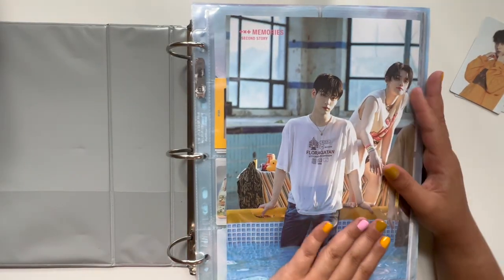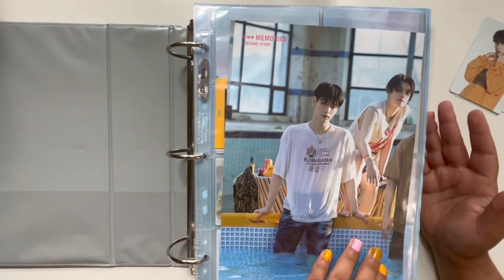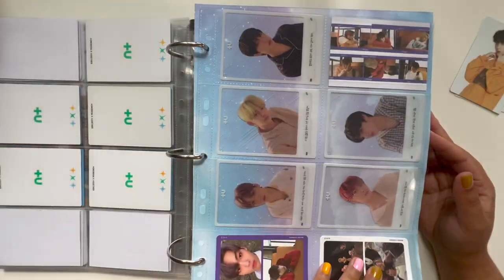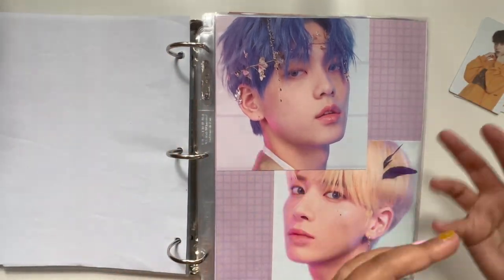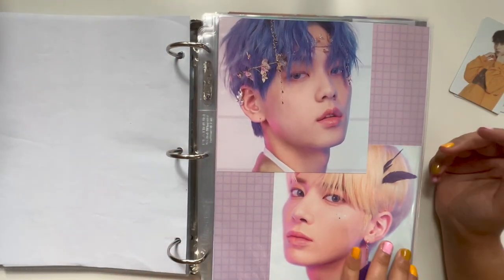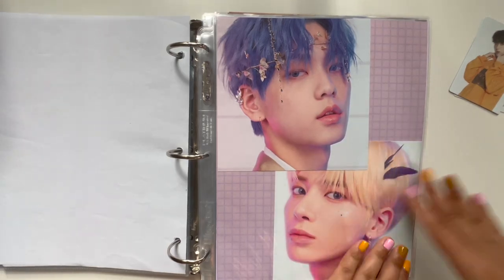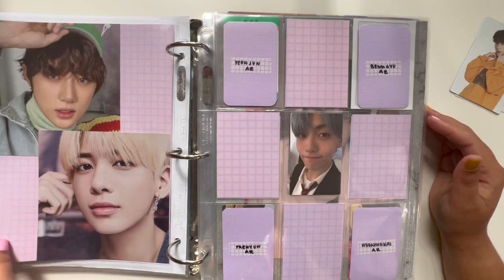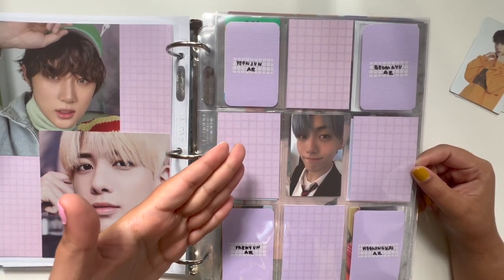Let's start by showing you some of the changes in my TXT binder. I was going to do a setting-up-with-me video but I just didn't get around to it. There are actually quite a few aesthetic changes — I decided to make these era-marking dividers. These mini posters are some of my favorite inclusions but they're always in the back of my binder, so I decided to collate them in with their era and make them really pretty.